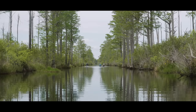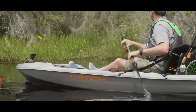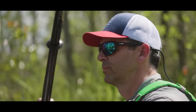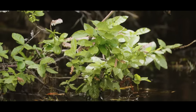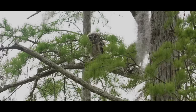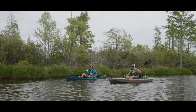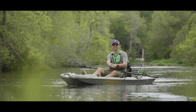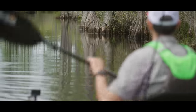Paddling in the Okefenokee National Wildlife Refuge is a really intimate experience because everything is so close — both shorelines, the wildlife, the bird life, the vegetation. But the cool thing about kayak fishing is you work your way very slowly through these places, making it an even more intimate experience because you're really spending extra time to explore those little nooks and crannies.